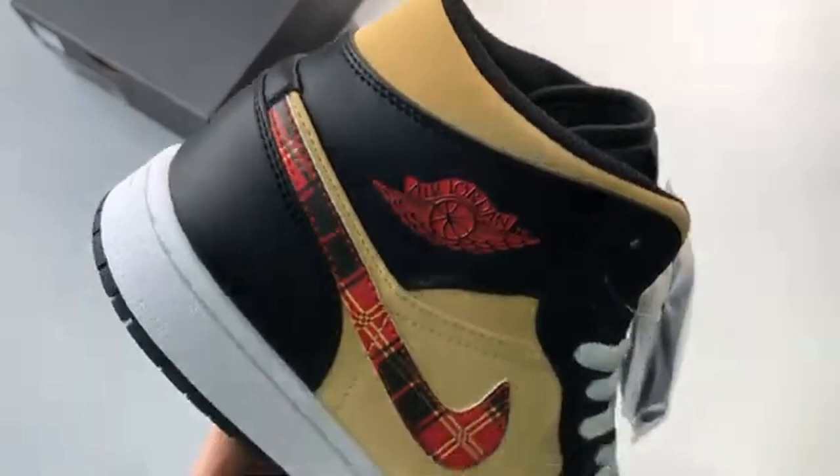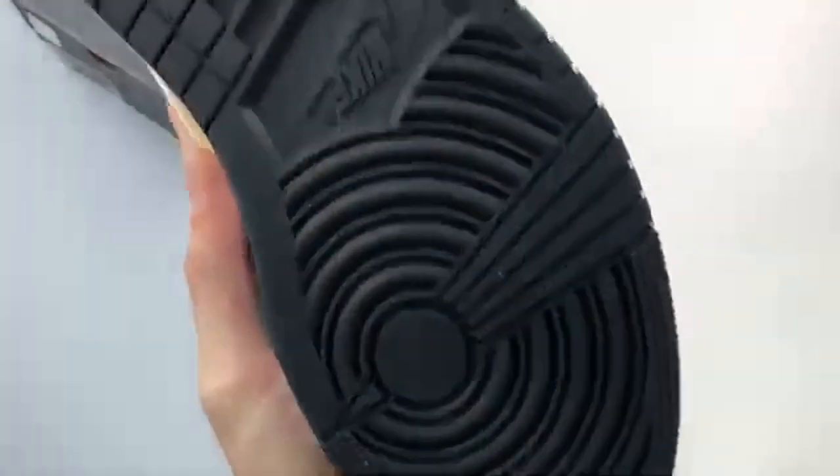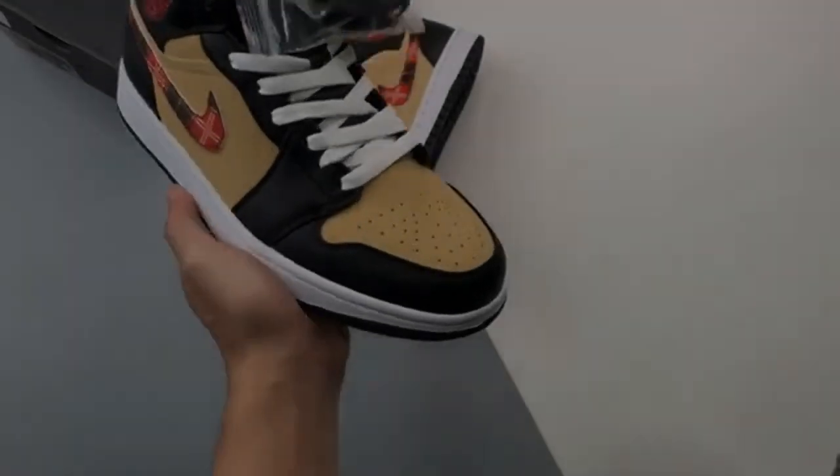Release date: November 7, 2022. Brand: Nike. Model: Air Jordan 1. Style Code: DZ5329-001.